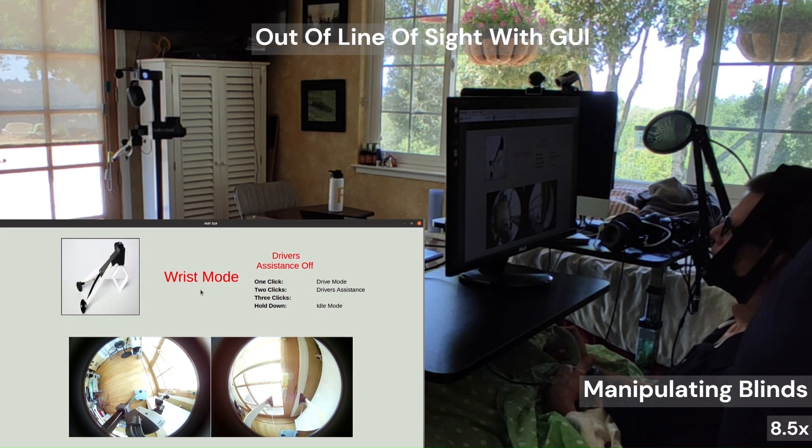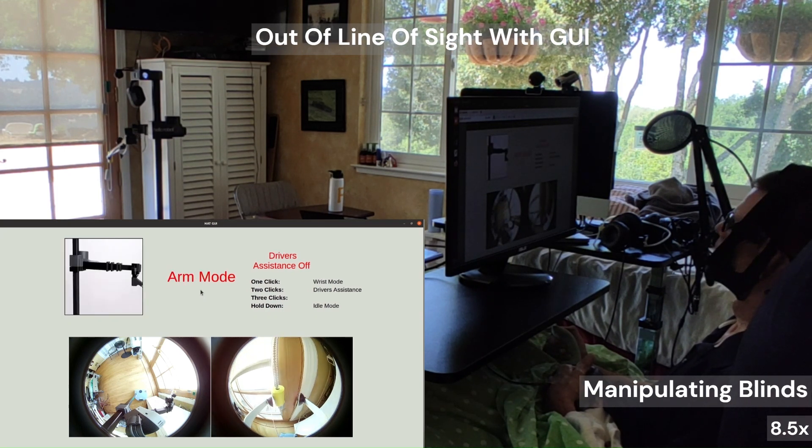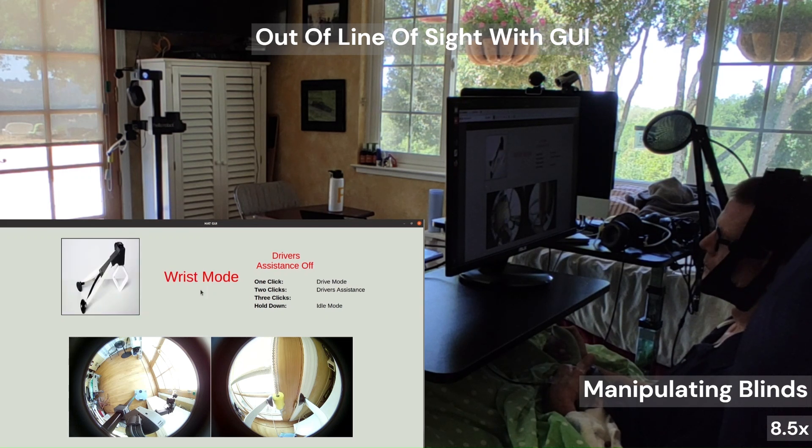We evaluated using the interface out of line of sight using a graphical user interface with live camera feeds.